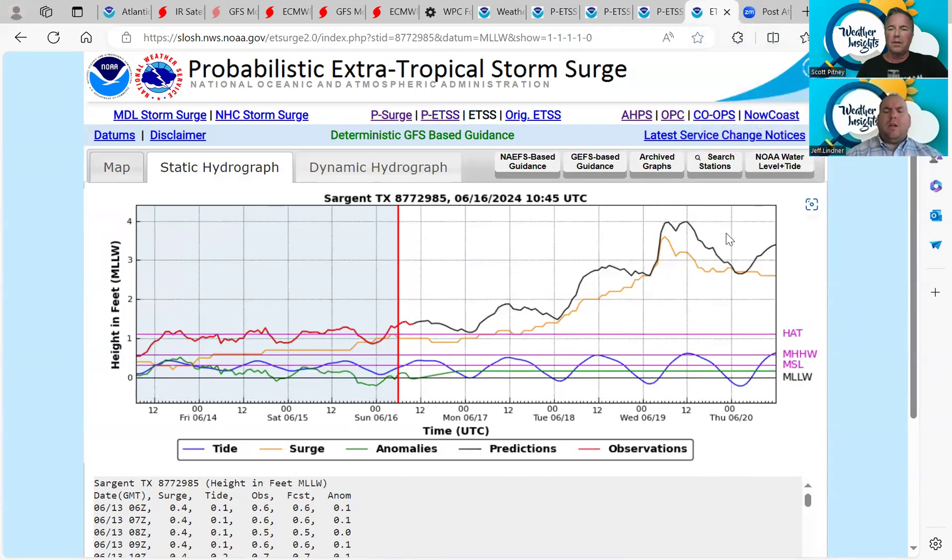Further down the coast at Sargent, tides are not quite as high — running in the 3 to 4 foot range — but there could still be impacts. We're anticipating the greater impacts to be around the upper Texas coast, Galveston Bay, over towards Beaumont, Port Arthur, and then southwest Louisiana. The further west you get, tides may be about a foot lower or so, but we could still have impacts with low-lying roads cut off or having water at times of high tide. Be aware that there could be seawater in places where there is normally not seawater this week along the coast.